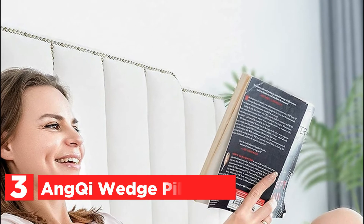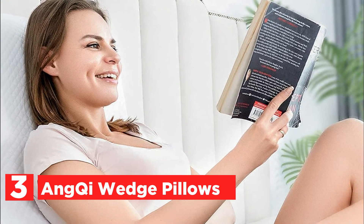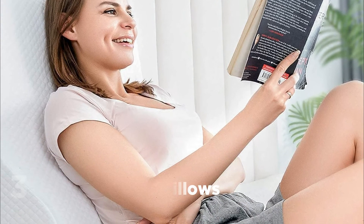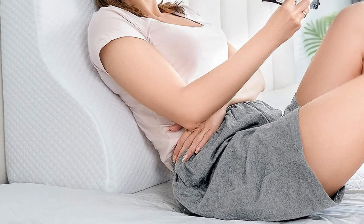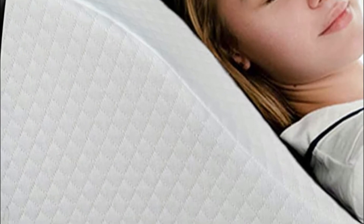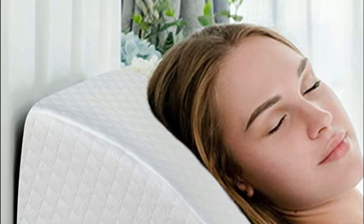At number 3: Anchi Wedge Pillows. The ideal way to raise your shoulders and neck — offering your shoulders and neck some extra height can alleviate a number of common health problems. Let gravity do the work using the bed wedge pillow. It can help relieve symptoms of acid reflux and allows your sinuses to flow easily to ease snoring, nasal congestion, and sinuses. It also helps alleviate respiratory ailments and eases shoulder, neck, and back discomfort.